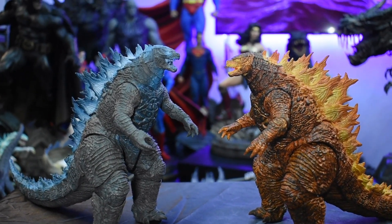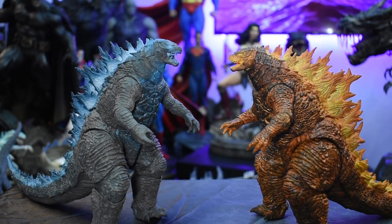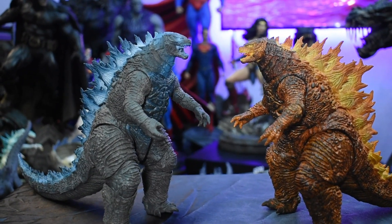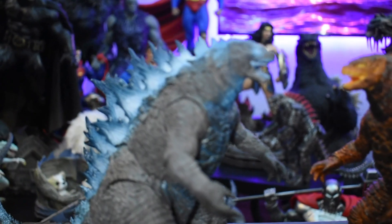I'm waiting for the King Ghidorah. I've been watching some reviews, seen some pictures — man, that looks like a great figure. I can't wait to get that in here. Pretty excited to add it to my collection.